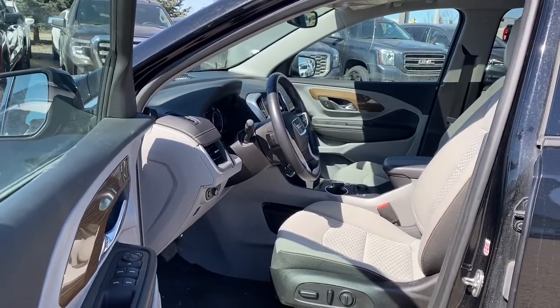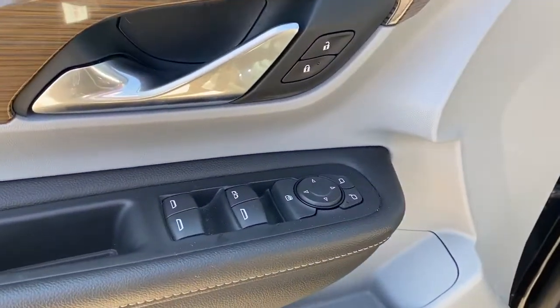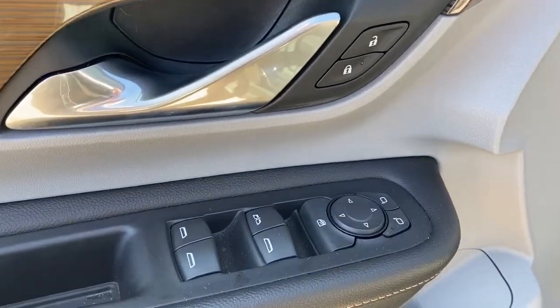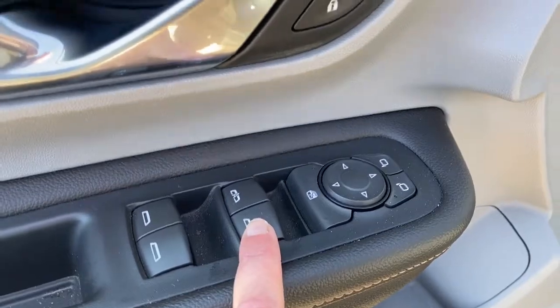We'll start by taking a look inside the front of the Terrain. On the driver's door we've got power locks, power windows, power adjustable mirrors, the child lock button, and an auto express window.